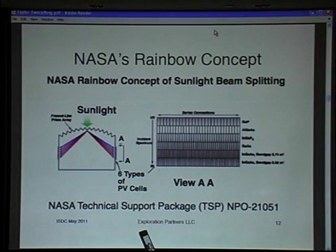This is a rainbow concept that most of you are probably familiar with. A Fresnel lens brings sunlight in, and there are six solar cells on the side that receive it and produce an increased electrical output.